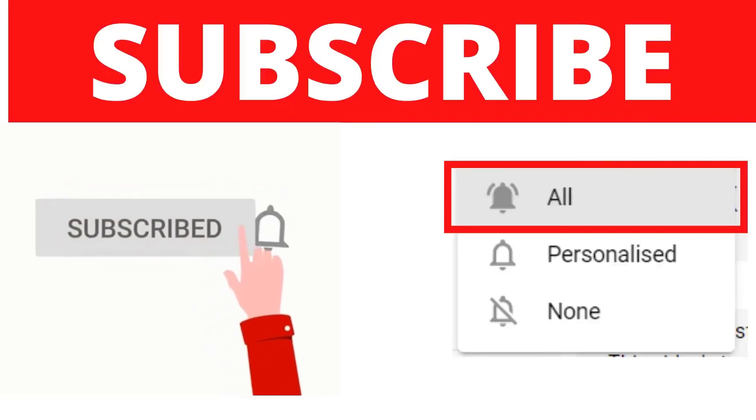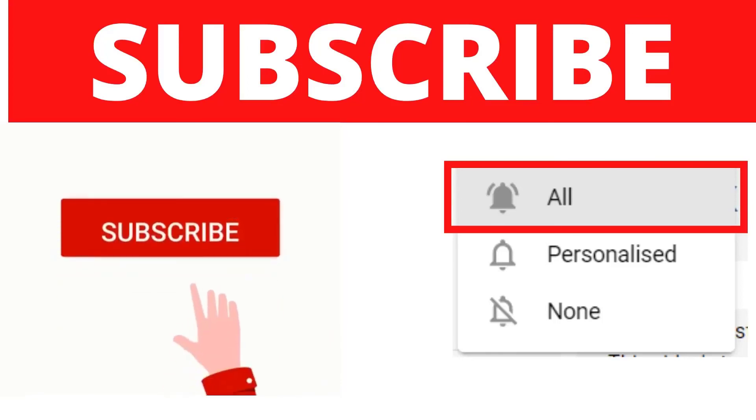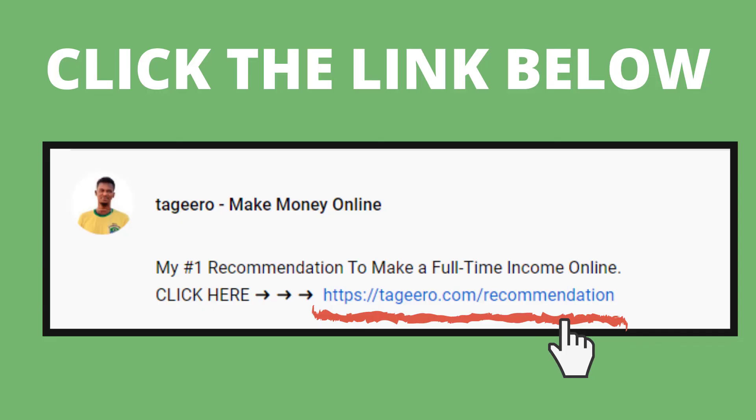I hope you liked this video. Make sure to subscribe and turn on notifications, because YouTube doesn't always show my new videos — I post daily. If you want to learn how I make my money online, my number one recommendation is in the description. Click that link, provide your email, and you'll be taken to my mentor who taught me how to make a full-time income online. Thanks for watching, and I'll see you in the next video.